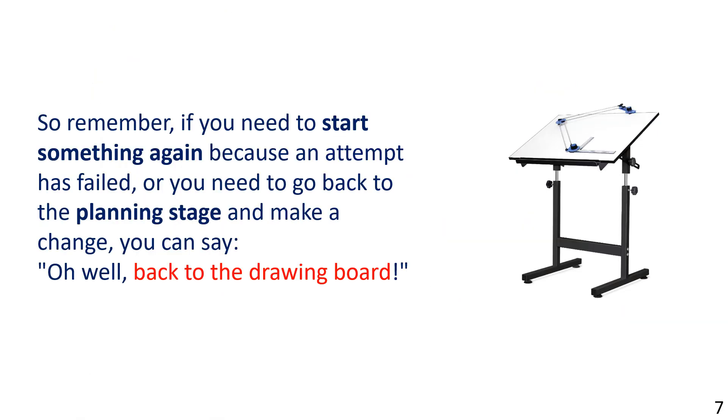So remember, if you need to start something again because an attempt has failed, or you need to go back to the planning stage and make a change, you can say: 'Oh well, back to the drawing board.'